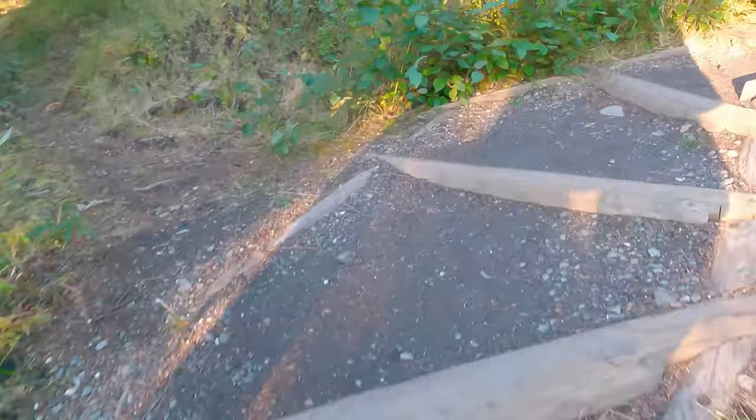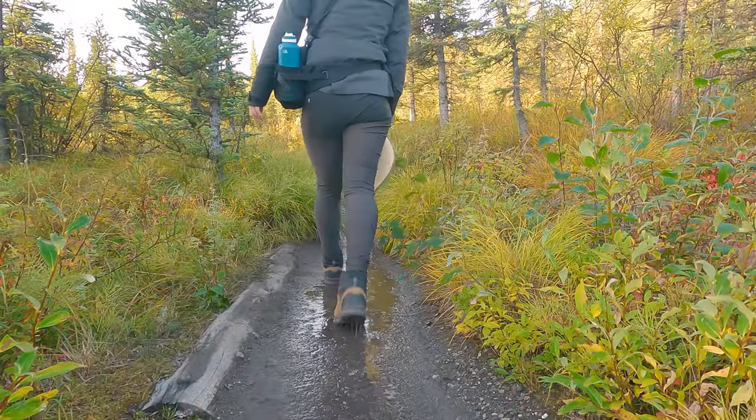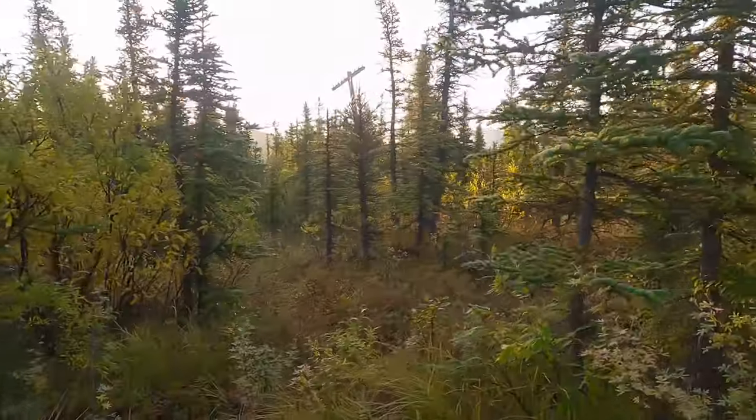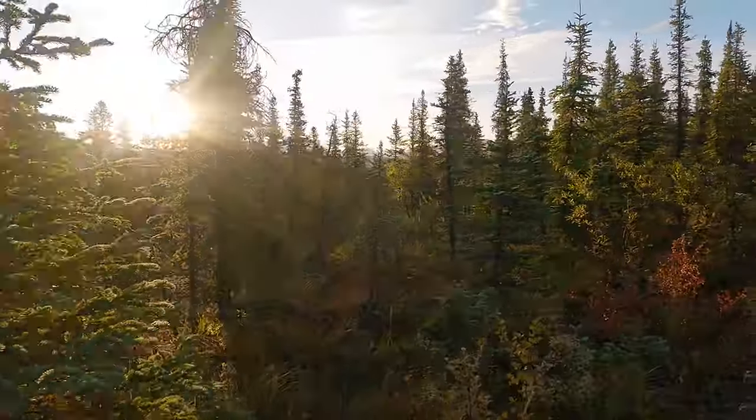Obviously not going to do the whole thing today — I'm just going to head out to the first lake and head back. They say Alaska has three seasons: June, July, August, and winter. Up here in Denali, because it's a little farther north, the colors are rapidly changing already. Most of the berries have passed, which is good news for me being out here by myself. The colors are just so vibrant — it's absolutely beautiful.